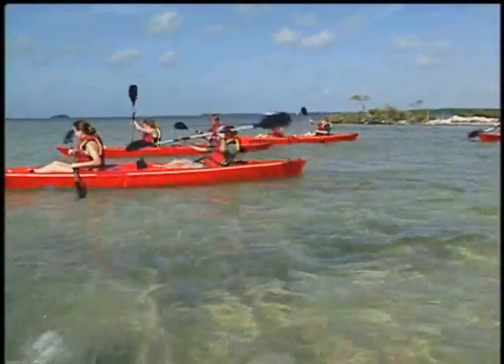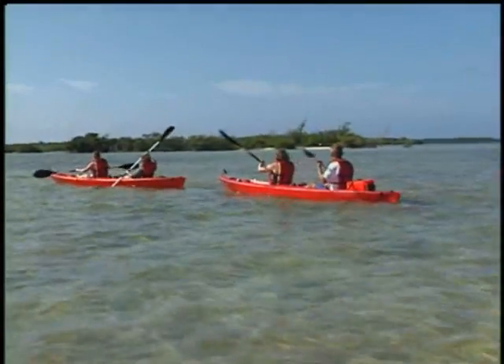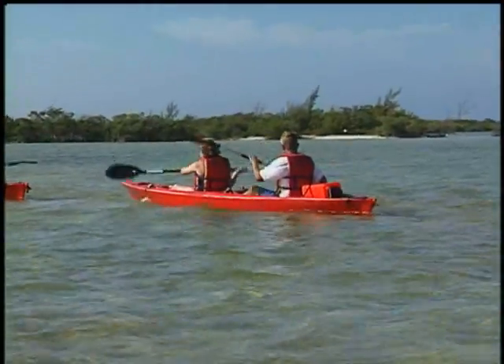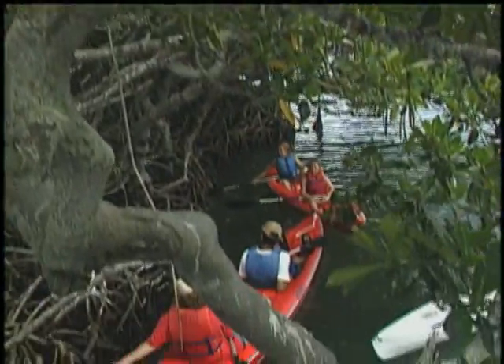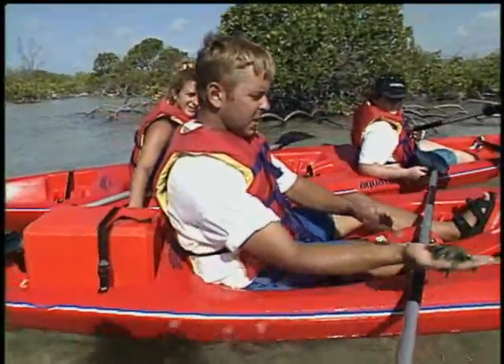If you like to kayak or would like to learn, Newfound Harbor Marine Institute owns part of an 11-acre sandy beach island that is just a short kayak trip away. Here, students learn the importance of mangroves. These saltwater-tolerant trees are critical to the formation of tropical islands, and many species of fish and marine animals inhabit their complex root systems.